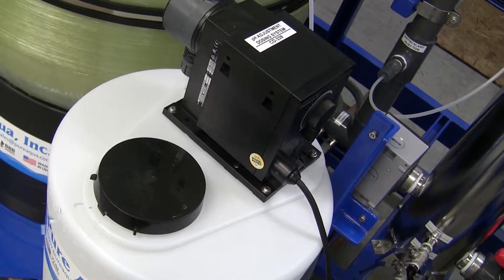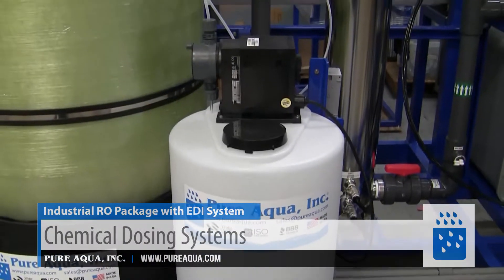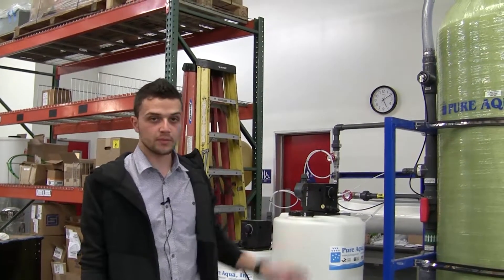The purpose of the pre-chlorination dosing is to help oxidize small amounts of metals and disinfect the feed water. The multimedia filter will trap any suspended solids and reduce the turbidity before the RO membranes.